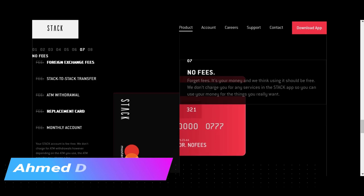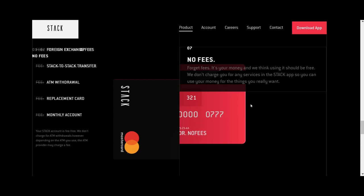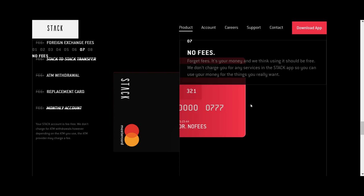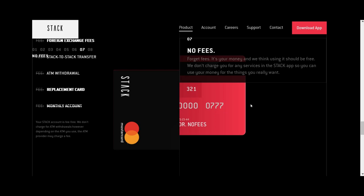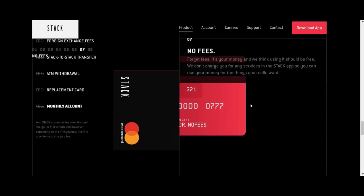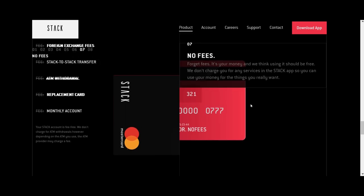Looking at the fees: foreign exchange fee is zero, Stack-to-Stack transfer is zero, ATM withdrawal fee is zero, replacement card is zero, and monthly account fee is zero. I already mentioned the no foreign exchange fee and no ATM withdrawal fee — the ATM limit is two transactions per day and $2,000 per month, but that should be enough when traveling. Just keep in mind that the foreign ATM itself may charge its own fee — Stack won't charge you, but the ATM operator might.